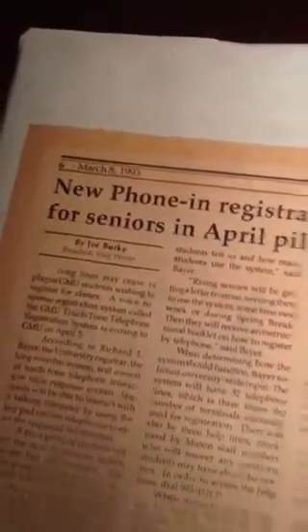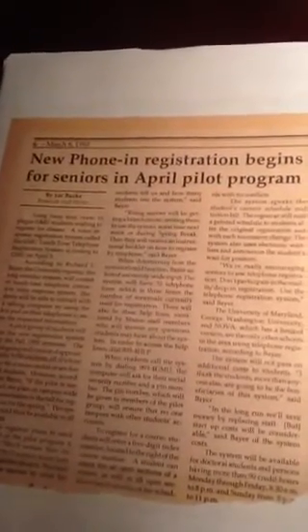So they came up with this great idea. Can you believe this? This was March 1993. They came up with this idea for fall 1993 that they were going to do phone-in registration — not computers, not yet, but just phone instead of standing in line. You could now call in. And by the way, this was only a pilot program, and it was only for seniors.